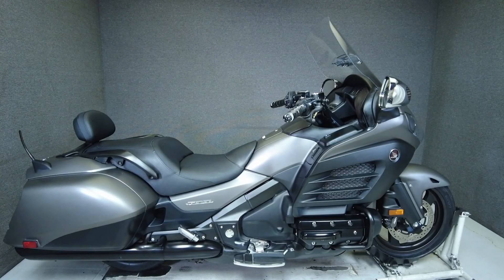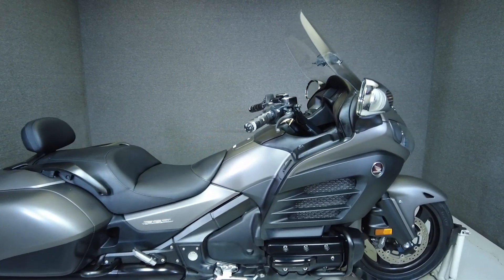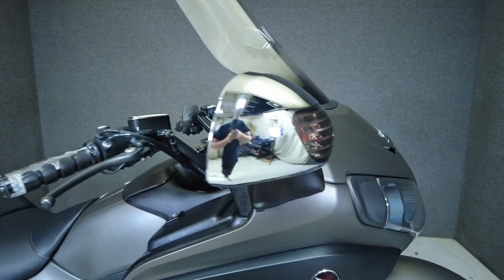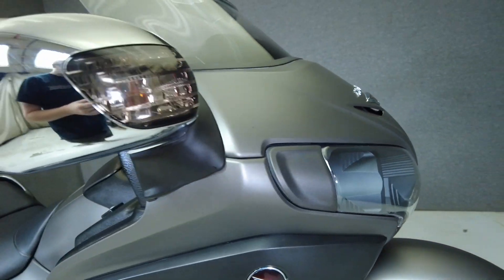Hey everyone, this is Keegan from National Powersports. This 2015 Honda Goldwing F6B with 30,277 miles passes New Hampshire State inspection and runs well.